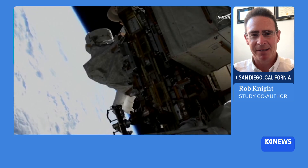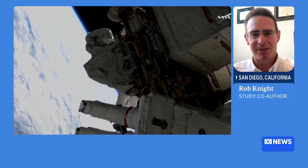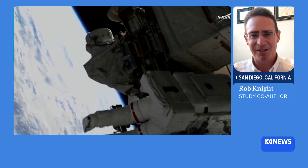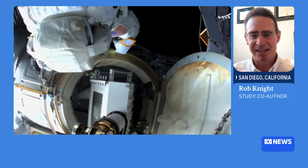This study involved collaborating with scientists at JPL and astronauts at NASA to swab hundreds of sites around the International Space Station. Getting all those swabs up to space and then back to Earth was a tremendous engineering and technical challenge, but the results have been fascinating.